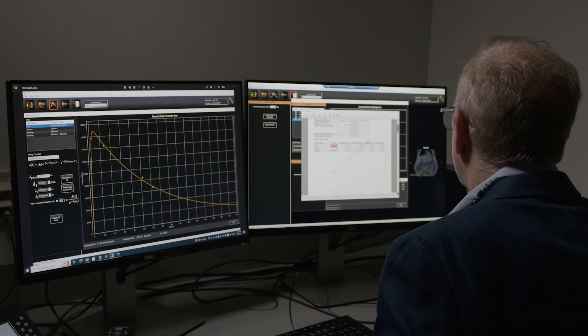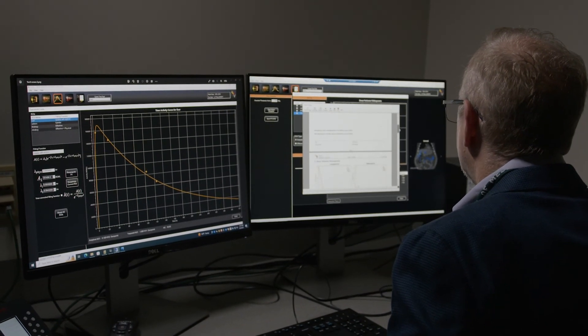Voximetry's secret to success is really just the idea that we're stubborn physicists who really understand the effects of radiation on the body, and we're focused on bringing technology that is commonplace in other radiation modalities and just bringing it to radiopharmaceutical therapy. I strongly believe Voximetry is truly setting the pace of how dosimetry should be done in the new era of personalized cancer drug delivery.